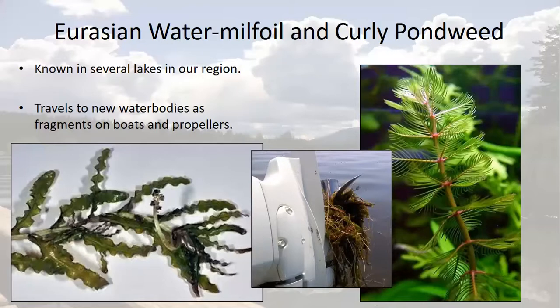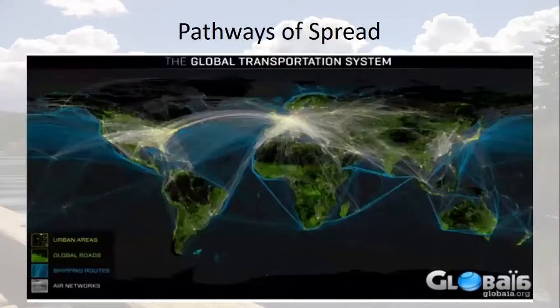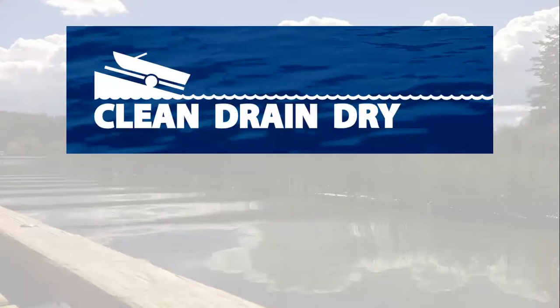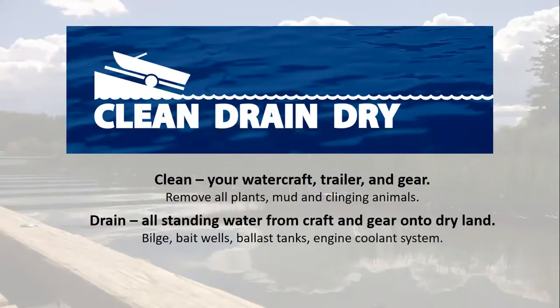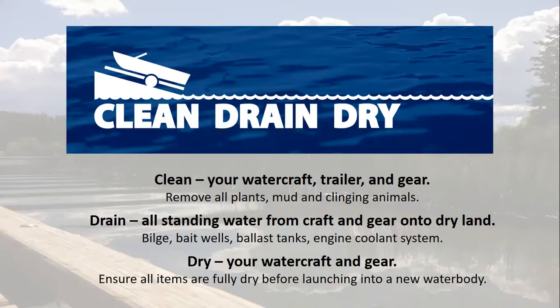Making it extremely important never to flush any fish down the garbage disposal. Please dispose of all fish tissue in the solid waste system — i.e. the garbage. The best way to prevent accidental spread is to ensure that you always clean, drain, and dry your watercraft, trailer, and gear when you move it from one lake to another. This means walking around the boat and removing any plant fragments, mud, or clinging animals. Then draining all standing water onto dry land, including the bilge, bait wells, ballast tanks, and even the engine coolant system if possible. And making sure that everything is completely dry before it is relaunched into a new water body.